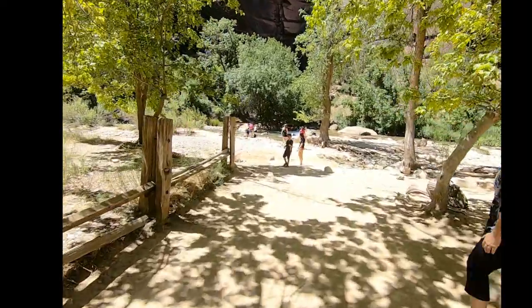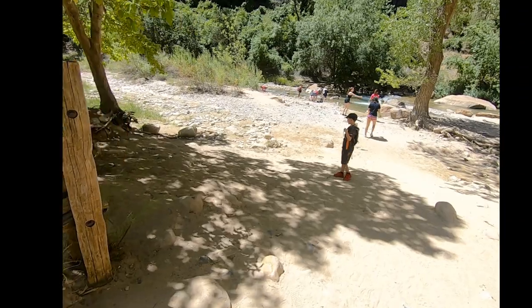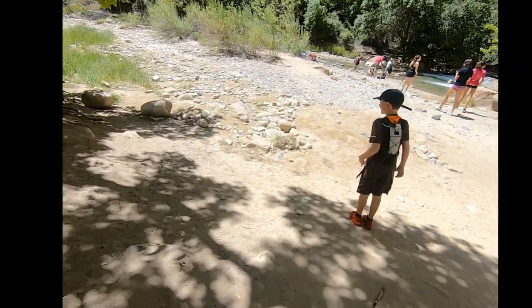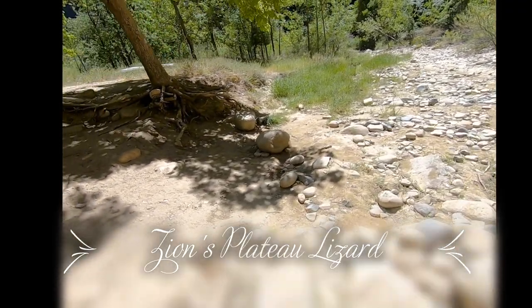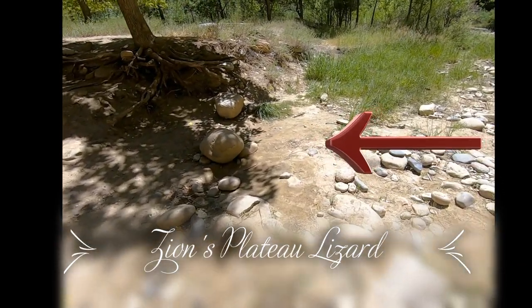What do you see bud? Where is he? Are we in? There he is. Who can see the lizard walking?